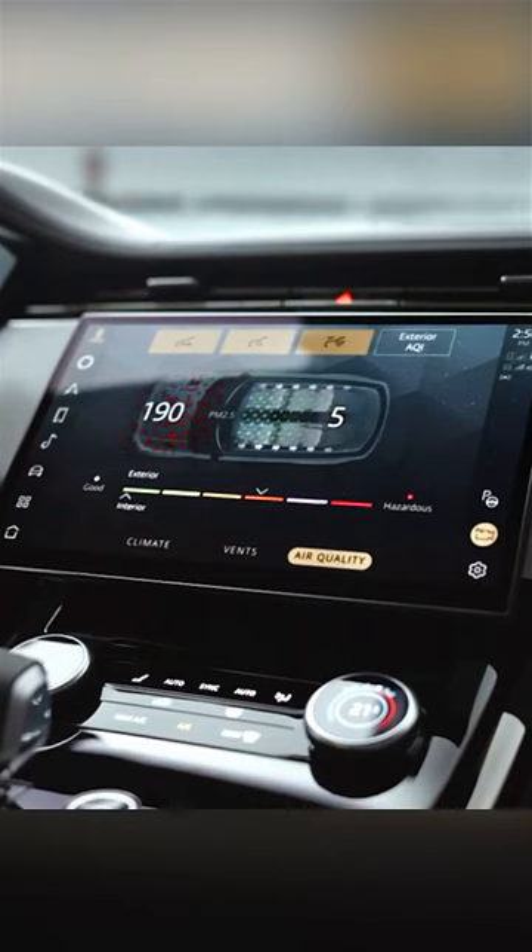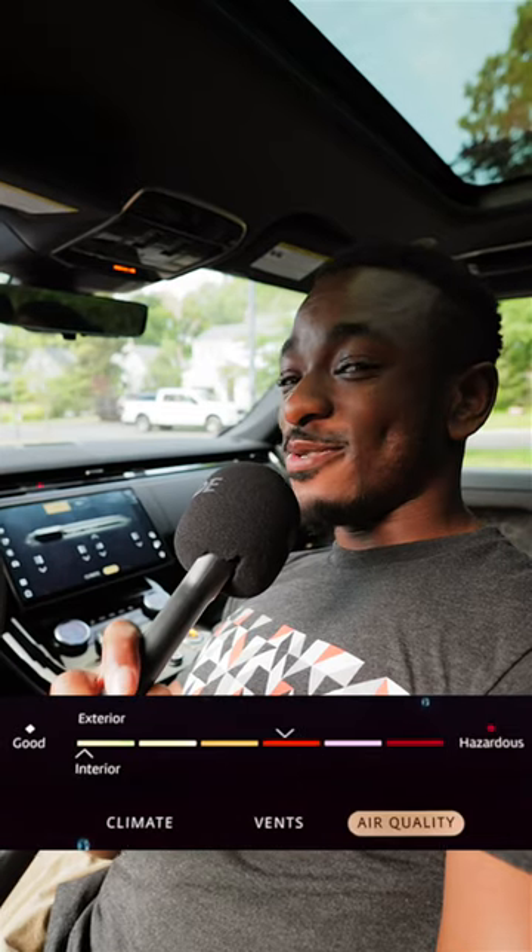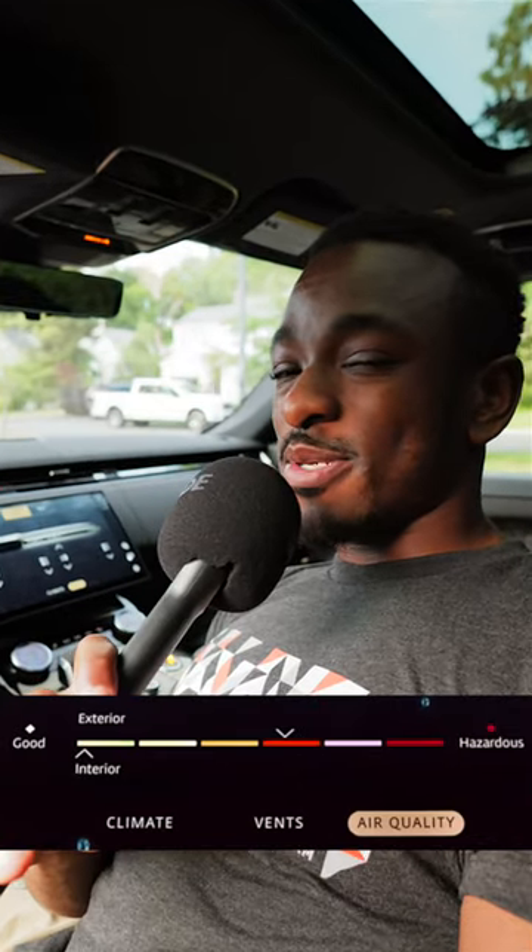Range Rover things. In the infotainment, you can measure the cabin air quality of the car, so when you fart inside, you can just watch it slowly go down from green to red. Probably won't be that slow, though.